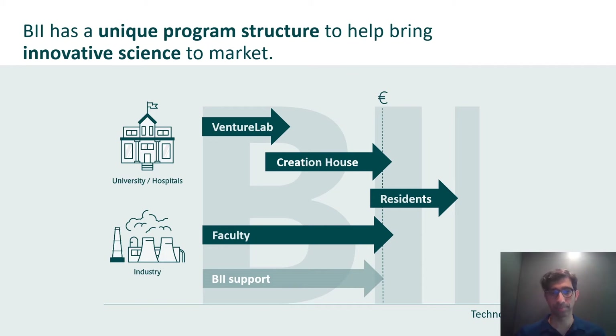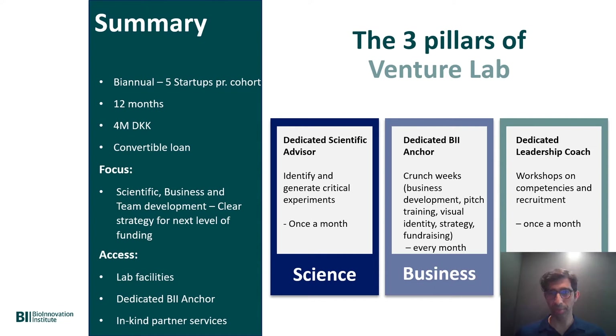The three pillars of Venture Lab — and all of our programs — are science, business and team. In the Venture Lab program, we run this twice a year, five startups per cohort. It's a 12-month program. They receive 4 million kroner, approximately 800,000 euros, in the form of a convertible loan. The focus is on figuring out the unmet need, the product they need to create, and the killer experiment that shows their technology can create that product. They also start thinking about their team and who the new members need to be.